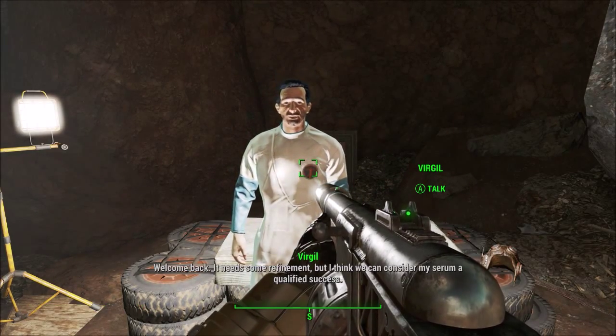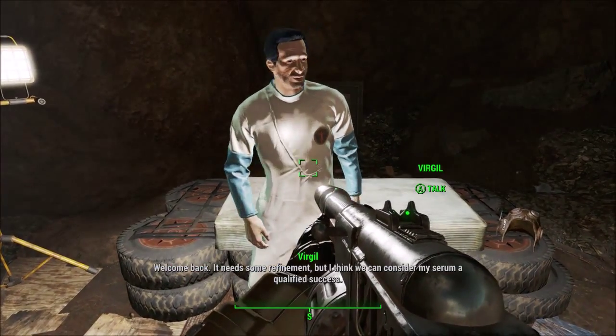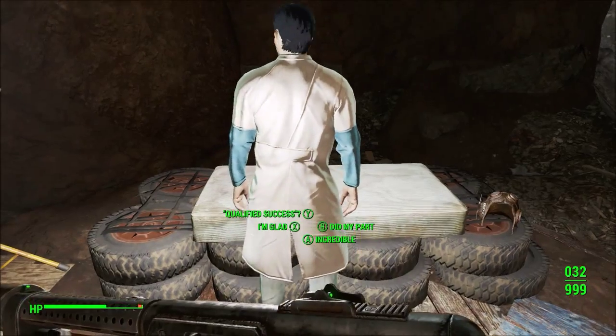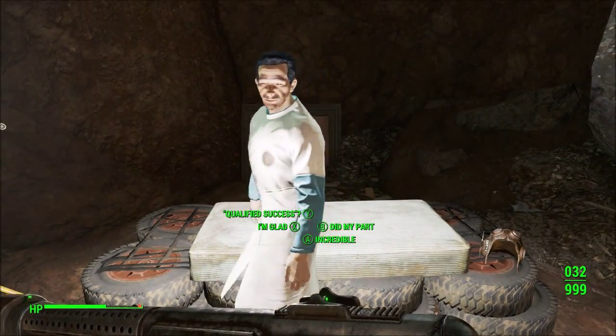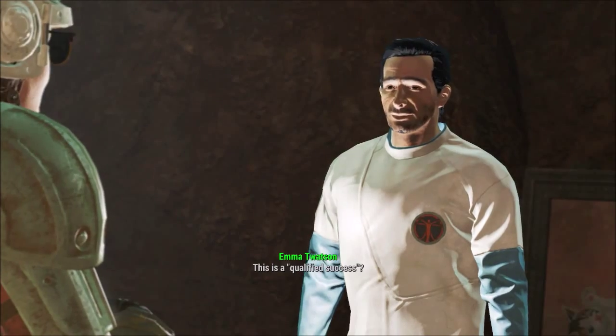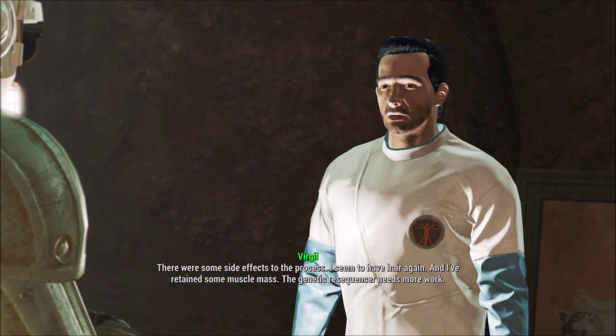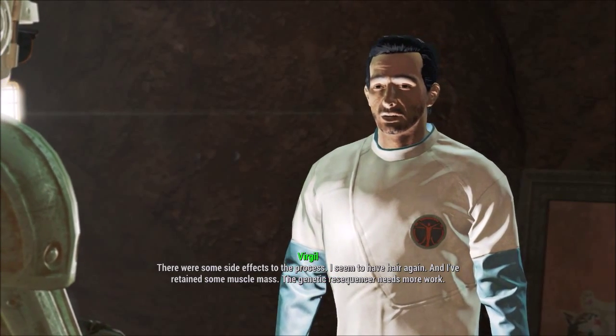Welcome back. 'It needs some refinement, but I think we can consider my serum a qualified success. There were some side effects to the process — I seem to have hair again and I've retained some muscle mass.'